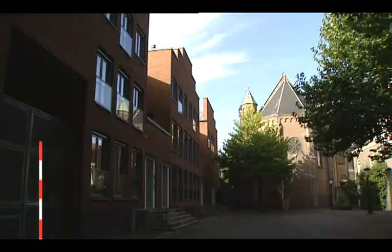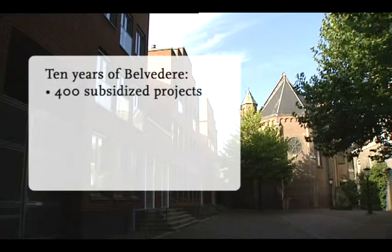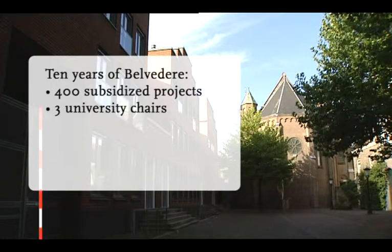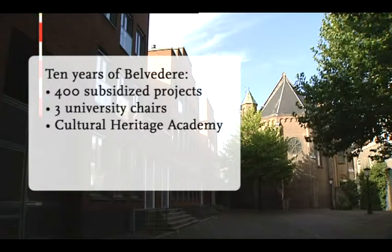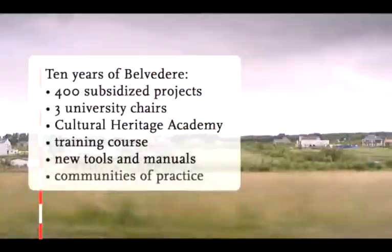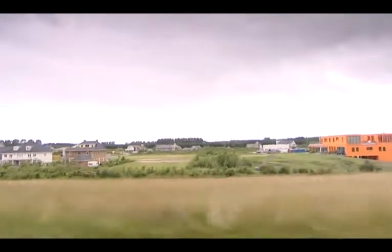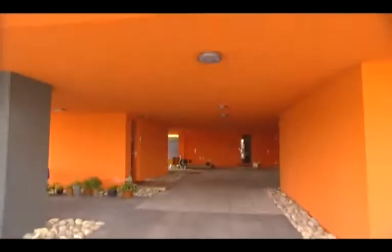In concrete terms, a decade of preservation through development has resulted in 400 subsidized projects in the areas of implementation and gaining expertise. Three Belvedere University Chairs. A cultural heritage academy to support cultural historians in their changing roles. A Belvedere training course with over 300 participants, new tools and manuals, and several communities of practice. Increasingly, the Belvedere legacy has become everyday practice, and has become incorporated in many new policies.